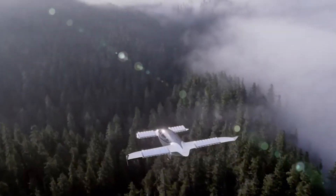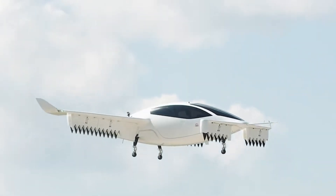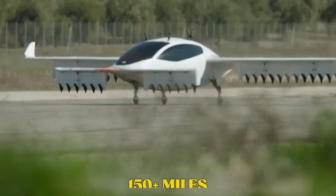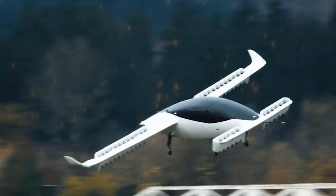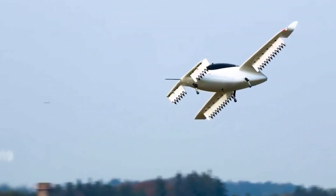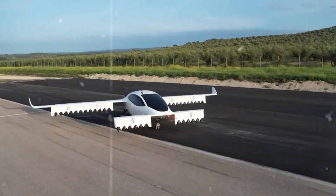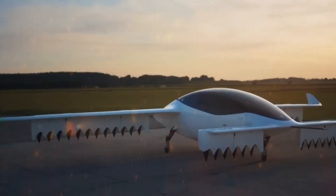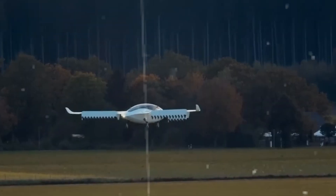Lilium Jet. The Lilium Jet is one of the most talked-about electric VTOL jets today. Built in Germany, it features 36 small electric jet engines that allow it to take off vertically and fly horizontally with incredible efficiency. With a range of about 150-plus miles and room for up to seven people, it's designed for intercity travel. Its smooth, futuristic design and scalable model for mass transit aims to make it a core part of the future public transport system, operating from vertiports scattered across cities. Silent flight combined with zero-emission operation makes this one of the most exciting flying machines of the 21st century.